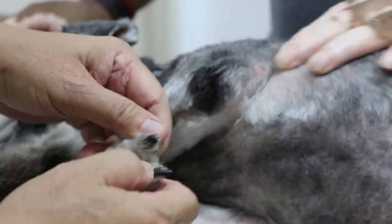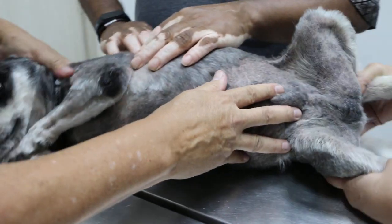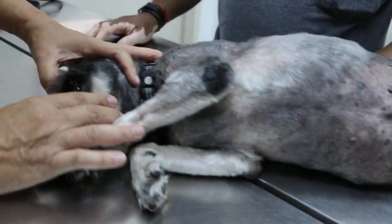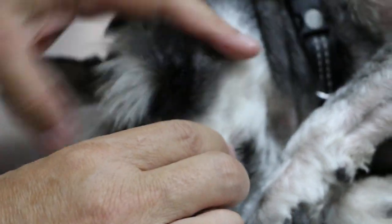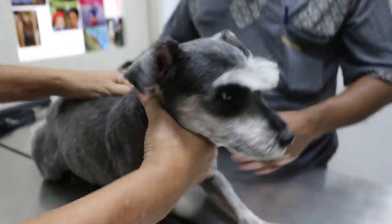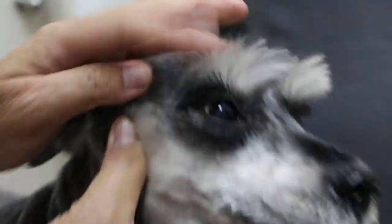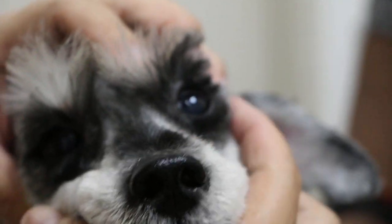How long has the itchiness been going on? About one to two months. Before that it was okay. Check the eyes — no rubbing of the eyes. If there was rubbing, you'd see the area around the eyes quite spectacularly affected.